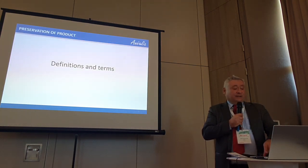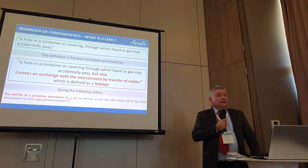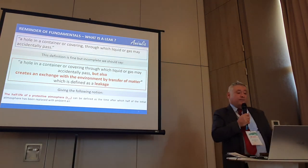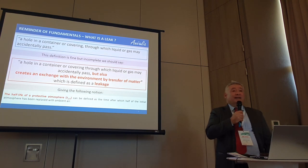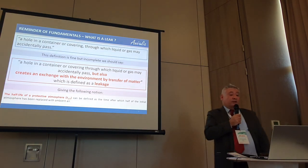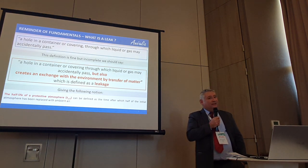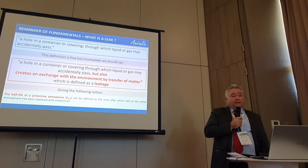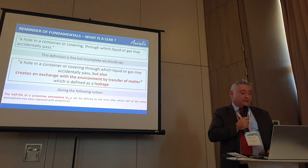First, definitions and terms. We have to be clear about two notions that are sometimes confusing: what is a leak? A leak can be determined as a size of defects in the structure of the film, but more broadly on a physical basis, it is a quantity of matter — air or gas — through the wall of the package: a transfer of matter between the internal atmosphere of the package and external conditions. This is different from the permeation of the film. Permeation is a diffusion of molecules, slightly different from a direct input from external stress on the packaging.